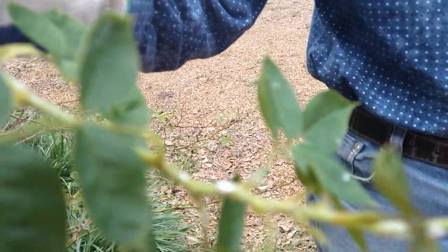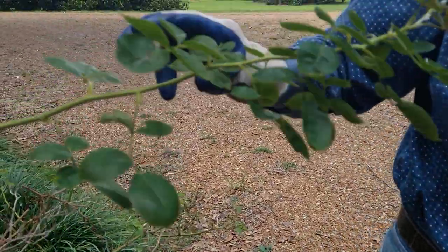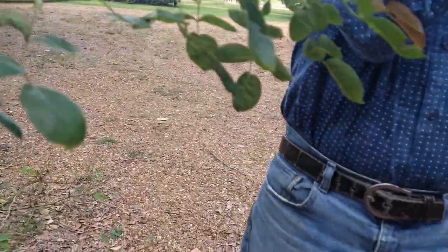That white powdery stuff — once you get it on one plant, it will easily spread to your whole garden. So he's going to walk around the place and spray the fungicide on everything.